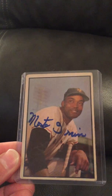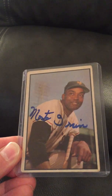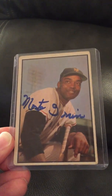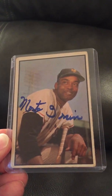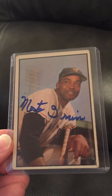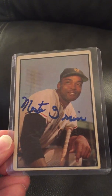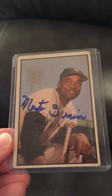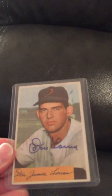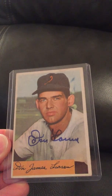Next is another Hall of Famer — this is Monty Irvin, who I was able to get in the mail before he passed away. A lot of these guys just aren't around anymore, but I was really happy to get this, also because he played in the Negro Leagues, which I think is really, really cool. I have some other really cool ones I'll show maybe in a later video.